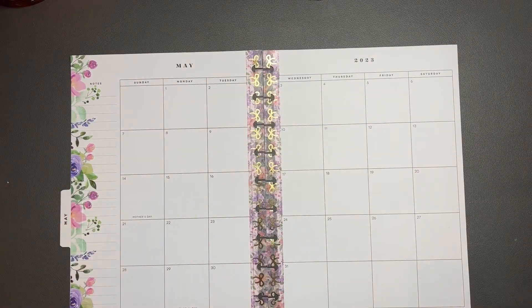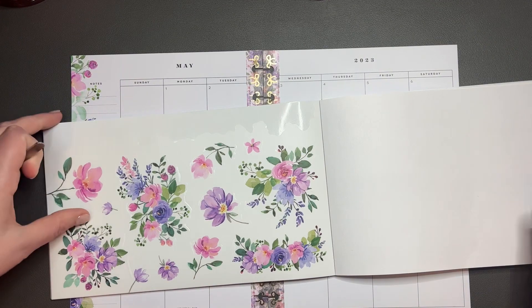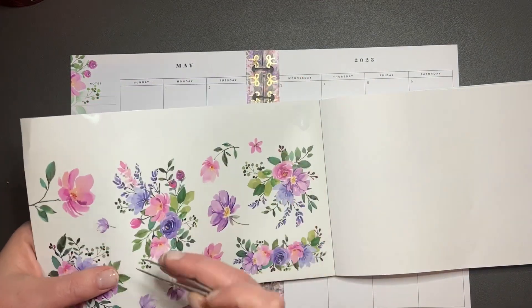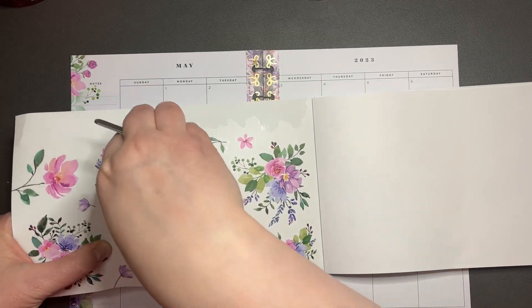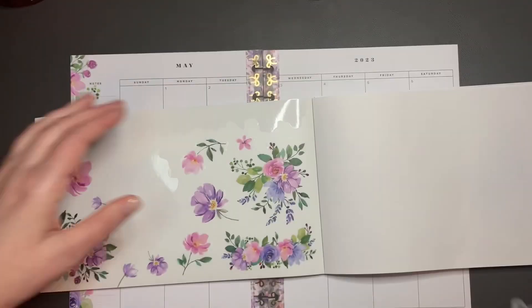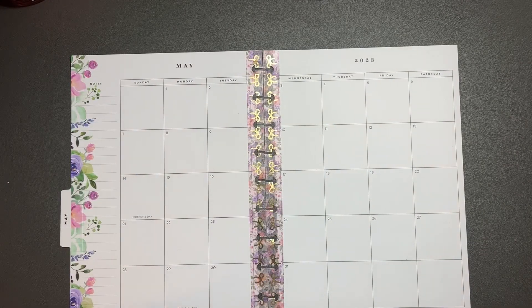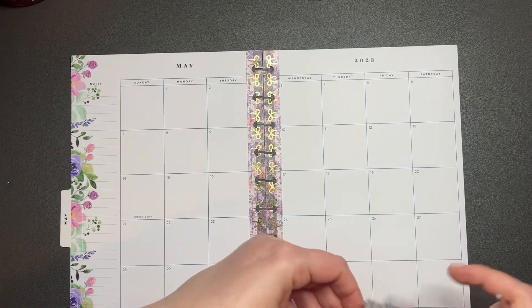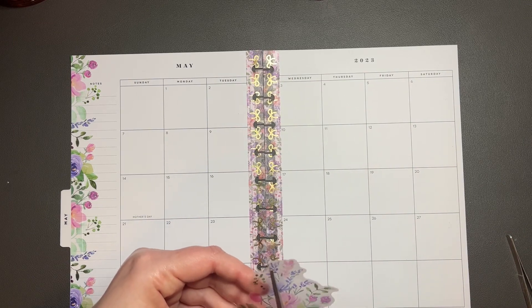That was a little wonky down at the bottom. I'm gonna grab probably this big one here and cut it in half, probably so that I can use it down here. I think I'm gonna just cut it sort of diagonally in half.